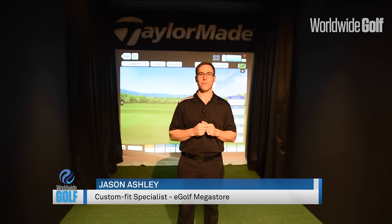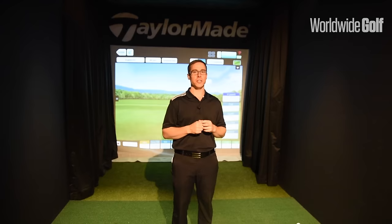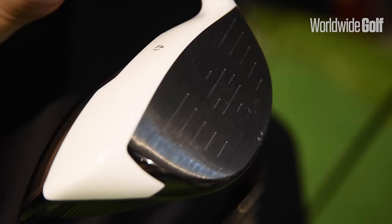Hey, Jason here from eGolf Megastore. I'm joined by Worldwide Golf and I'm at our El Wassel shop right next to the El Wassel Sports Club. Today we're going to be looking at new product releases and what's on the horizon. Pretty exciting time with the PGA Show — a lot of the manufacturers are releasing their new products.